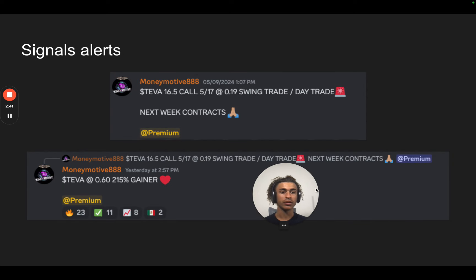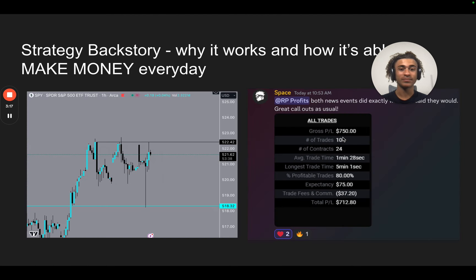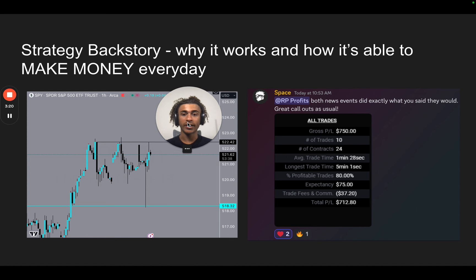Now we're going to go into the alerts we sent out. You can see that we sent out the alert to get into Teva — our options analyst, Money Motive, is at a 100% win rate so far. Every single trade he's taken has been a winner, which is very impressive. He said to get into Teva calls right here. And then this is an update telling people to exit because it's a 250% gainer. Some people exited right here, and now there's actually an alert for a 450% gainer — some people held on and are making a lot of money.